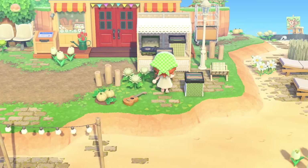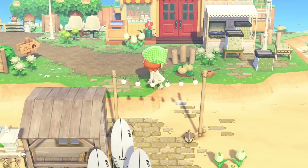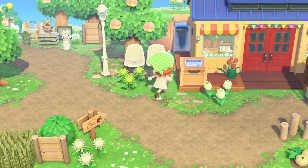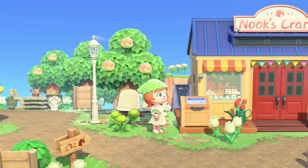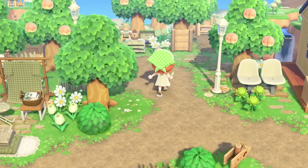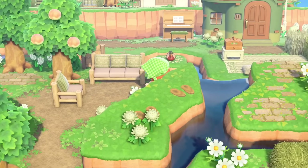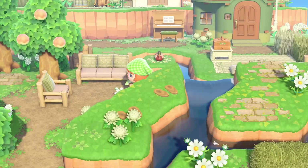Look at this — Nook's Cranny is actually a little record store, which makes sense given the music playing around the island. Big music vibes. I also love this little waterfall right behind Nook's Cranny. It's so casual and cute — it's not overdone. And then we can go up here and there's another house, another villager perhaps. How cute.